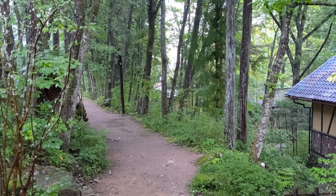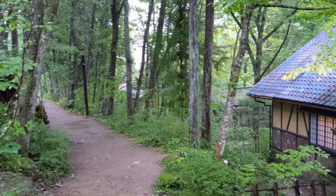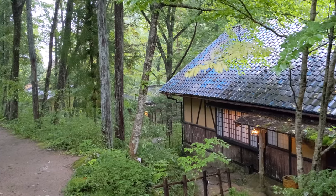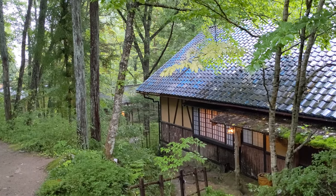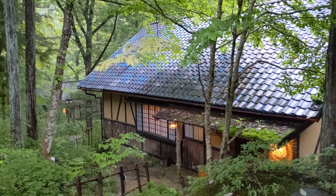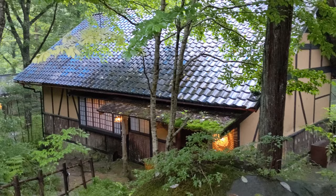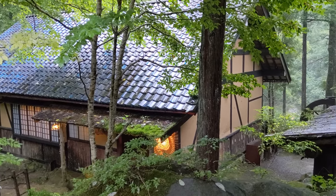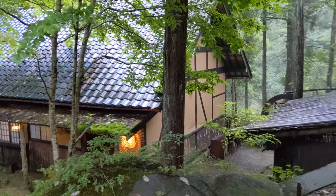We are in the outskirts of Takayama in Gifu Prefecture in Japan. This is an onsen hot springs ryokan — eight rooms only — called Uwano Sato. Very traditional style, along a small river.